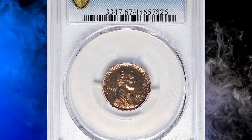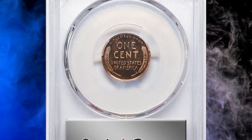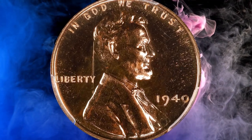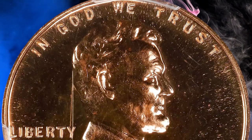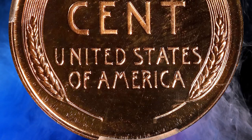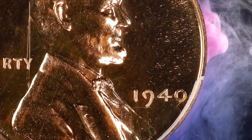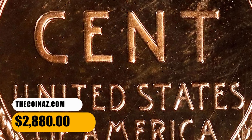Number 10: this is a 1940 proof Lincoln cent with exquisite eye appeal, graded PR67 red by PCGS. According to NGC, the 1940 proof cents are mostly a replay of 1939 in terms of mintage and overall availability, but they are even more rare with cameo contrast. Cent sales always outran those of the other four proof denominations, since so many collectors specialized in these series. But the reactivity of copper causes rapid toning and spotting, making finding pristine gems always a challenge. This one ended up selling for $2,880.